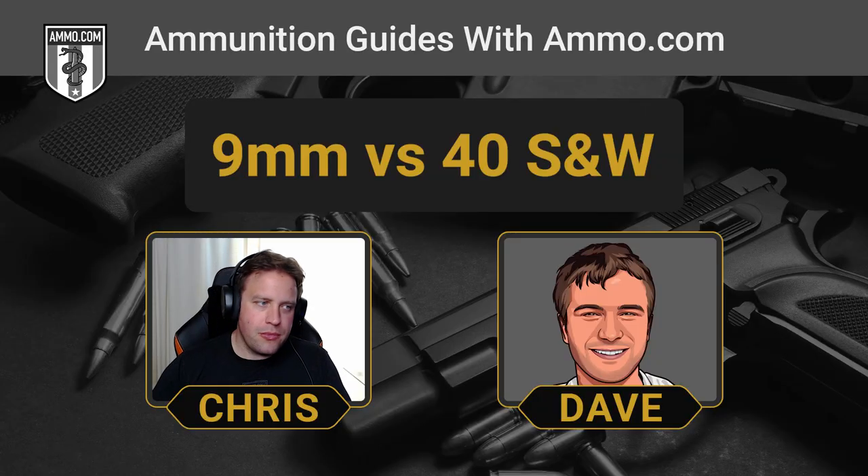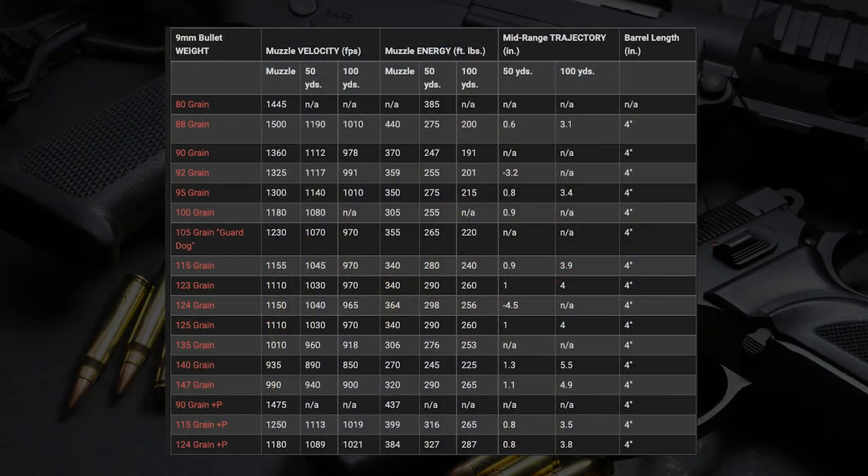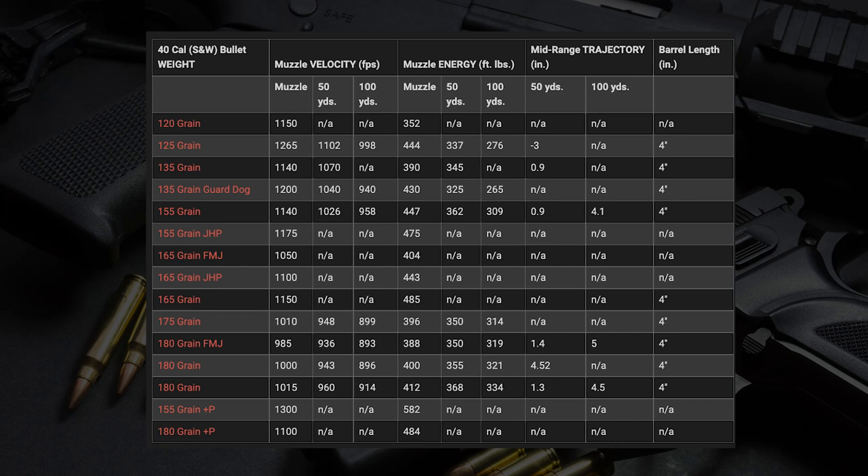How much more kinetic energy are we talking about side by side? I pulled up the ballistic charts. For your average 124 grain hollow point, you're probably looking at somewhere in the realm of about 350 to 375 foot-pounds for the 9mm. For your .40 Smith & Wesson, the 165 grain jacketed hollow point is incredibly popular — you typically find these in 165 and 180 grain. Everybody says you should be shooting 165, but that's up for debate. That one you're looking at about 440 foot-pounds.